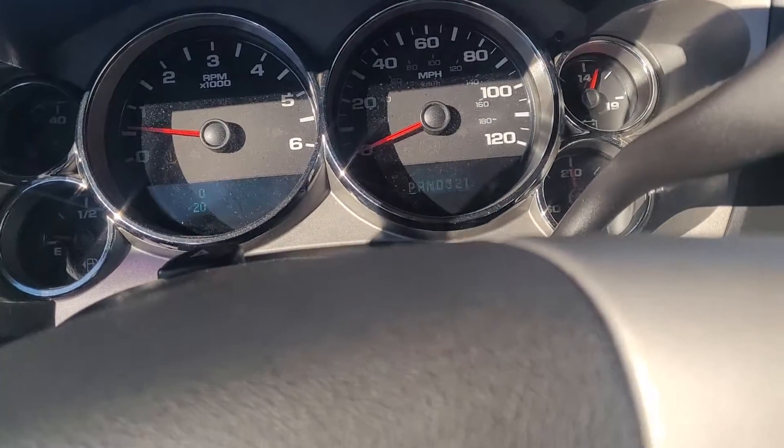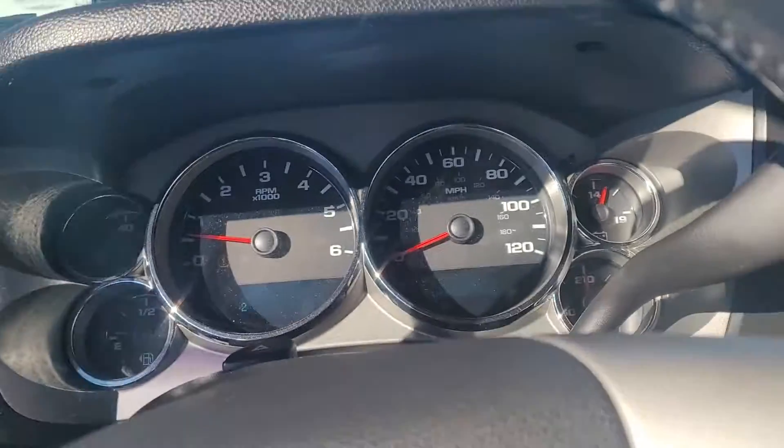Figured I'd just throw some content on here. Here's my 07 Silverado LT Crew Cab.